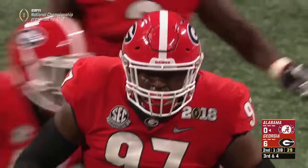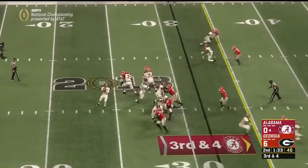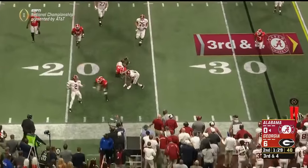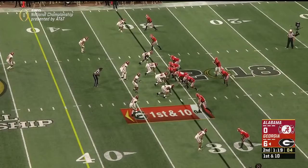They're going to go fast, trying to catch Georgia off guard and get lined up. Hurts trying to create something — and with time running out, he throws it into the bench. And they clock it at five.